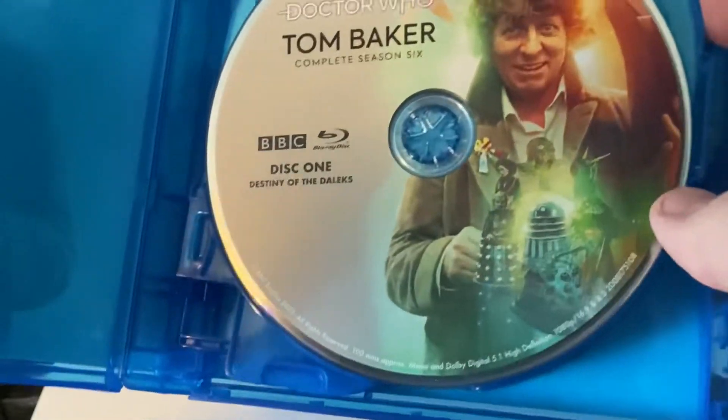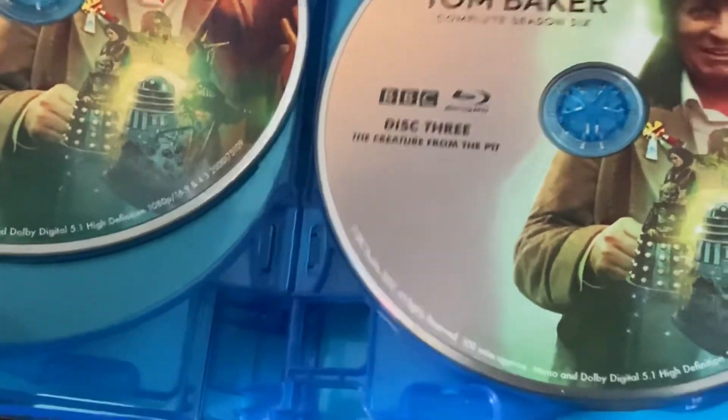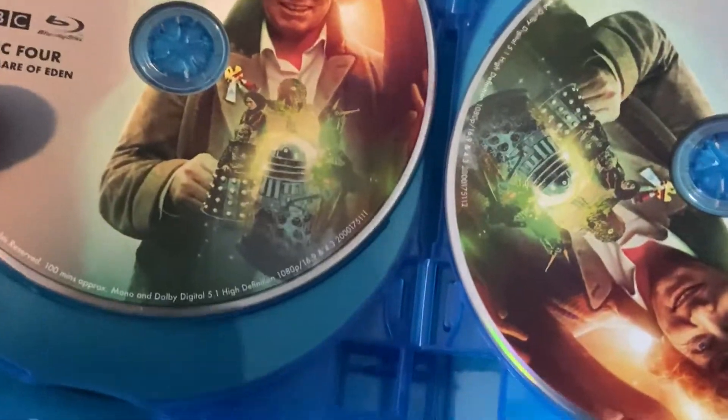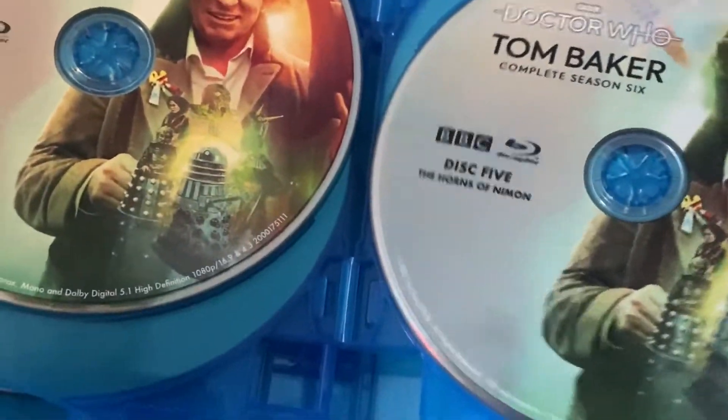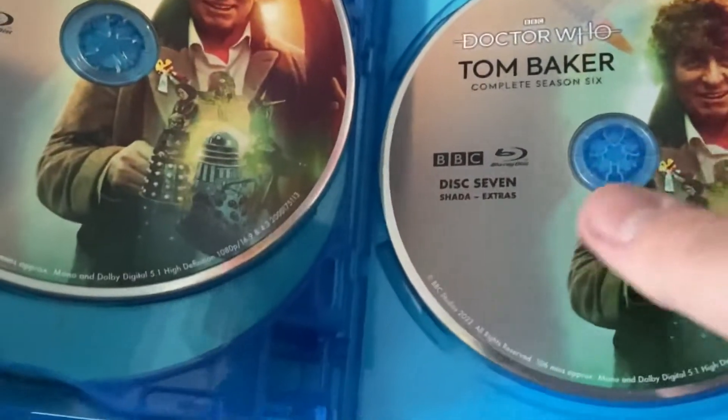The first disc has Destiny of the Daleks, the second has City of Death, the third has Creature from the Pit, disc 4 has Nightmare of Eden, disc 5 is the Horns of Nimon, disc 6 is Shada — yes, they include Shada — and disc 7 is Shada Extras.